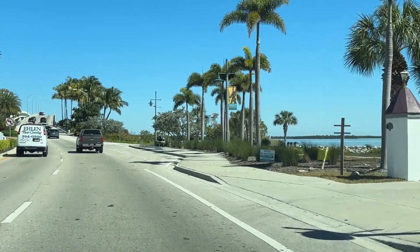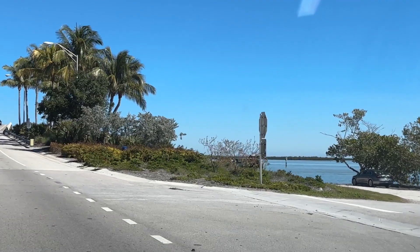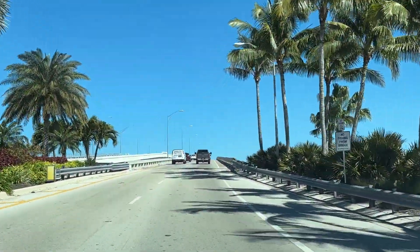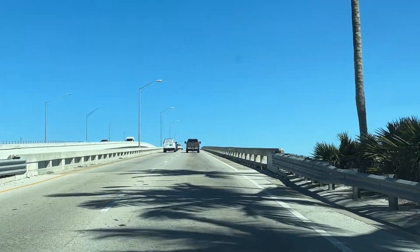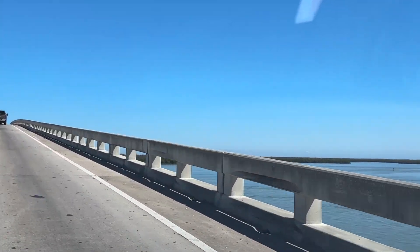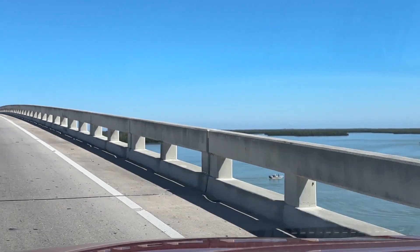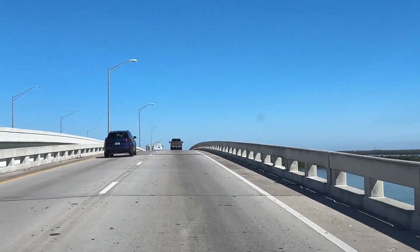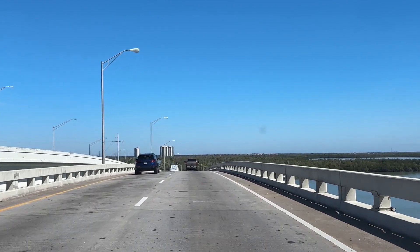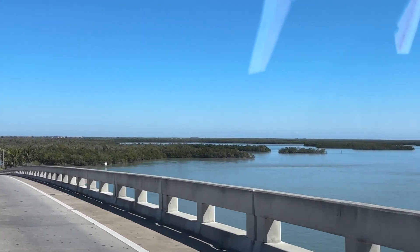And that brings us to the end of our journey as we begin to exit Marco Island over the Jolly Bridge. We're crossing over the Marco River — that's off to the right of us — and that empties into the Gulf of Mexico to the left. Really a pretty view as you cross over either to or from Marco. Right now we're heading in the direction of Naples, and the Isles of Capri will be just to the left. It's really a beautiful area.